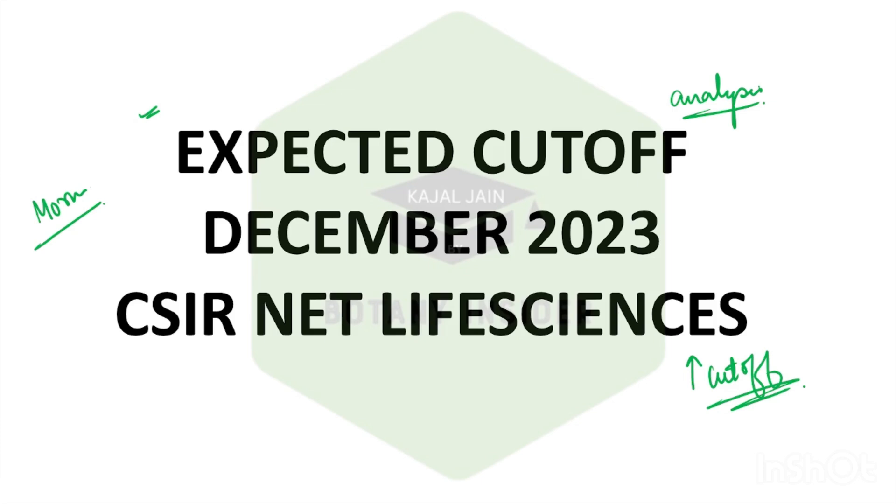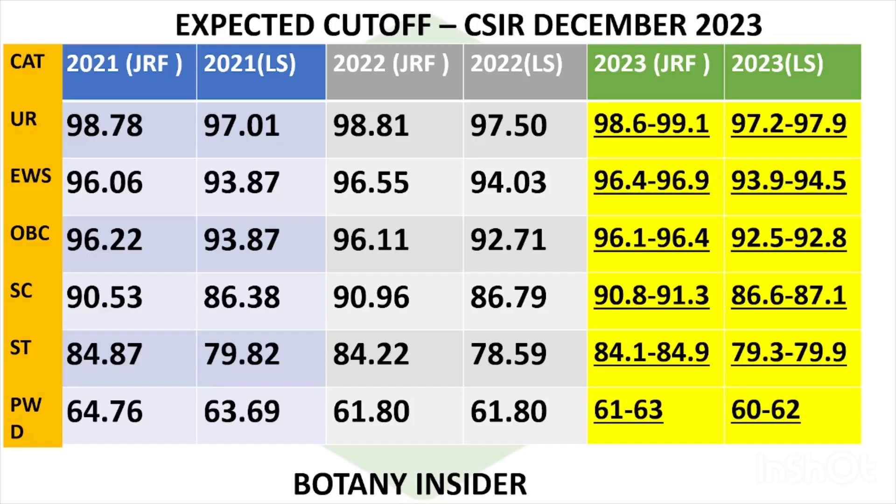Let's see what is the expected cutoff this particular year in the examination. Looking into the previous year's cutoff, let's talk about the expected cutoff. I have added a comparative table for you all. Unreserved category, EWS, OBC, ST, SC, PWD — all the categories are listed. In 2021, the JRF and the LS cutoffs were as follows.